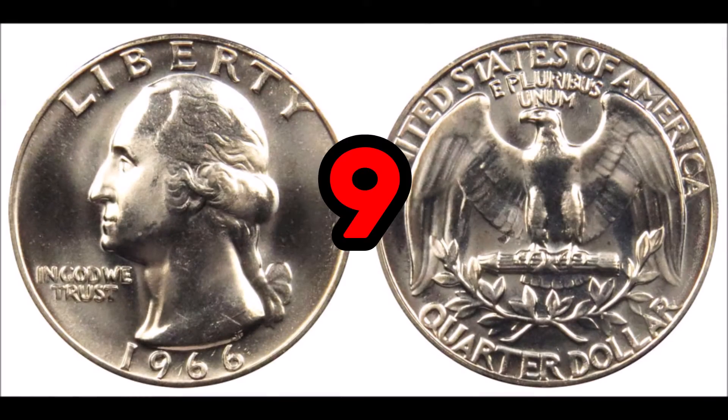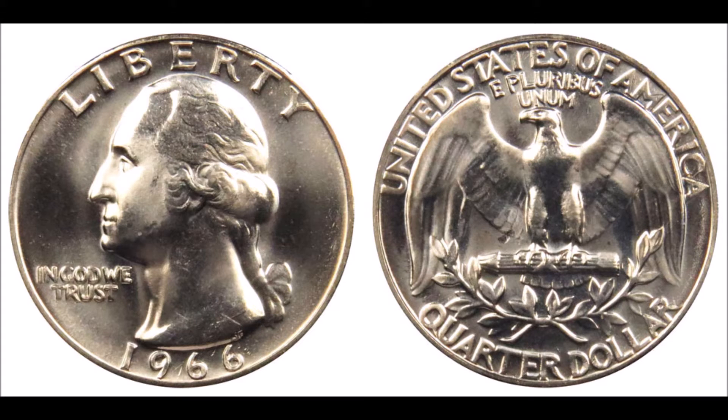At number nine, the 1966 Washington quarter, with an average condition value of 25 cents or face value. These coins are pretty common, but one in higher grade can be worth around $33. These have no silver content, but double dies are a common error known on both the obverse and reverse. These quarters are made of 91% copper and 9% nickel — the mint ceased minting silver quarters in 1964. Other prolific 1966 quarter errors include double die reverses, multi-strikes, struck on nickel planchets, struck on dime planchets, and struck-through errors.